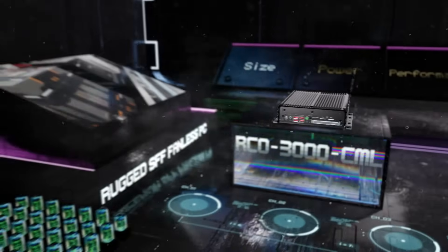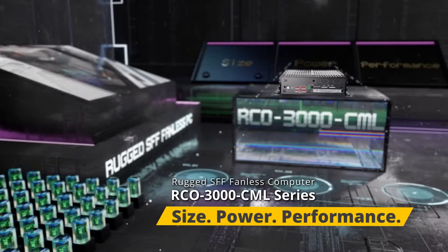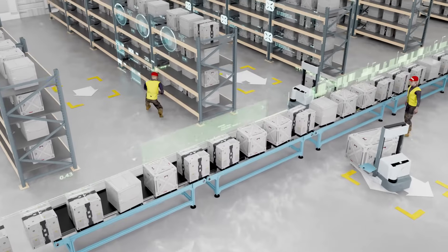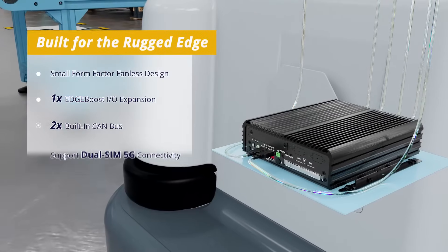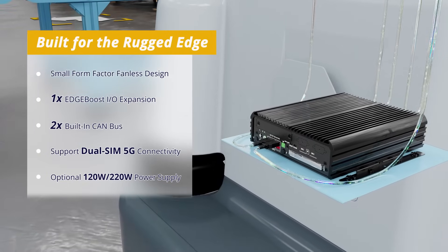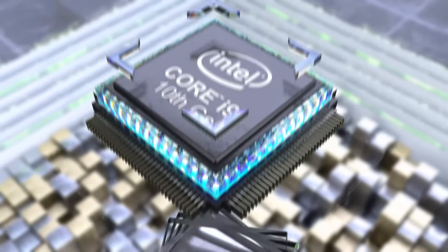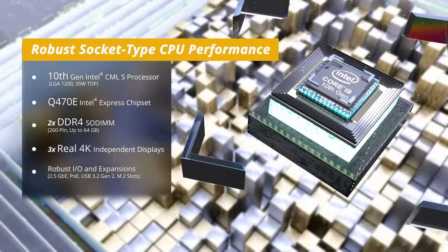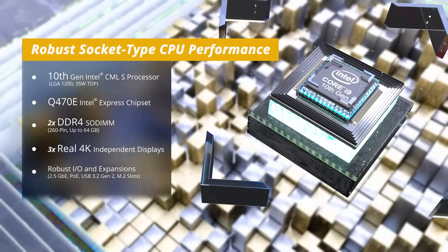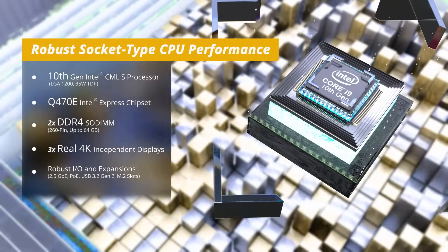Introducing the next generation of small form-factor industrial computers, the RCO3000CML series. Although small in size, it is the perfect deployment-ready computing solution for real-time data processing and edge AI capabilities. The RCO3000CML features Intel's 10th-generation Comet Lake processor for powerful multi-core x86 performance.